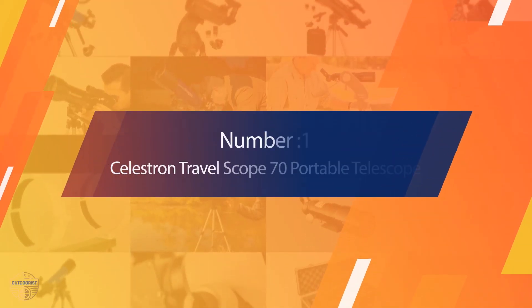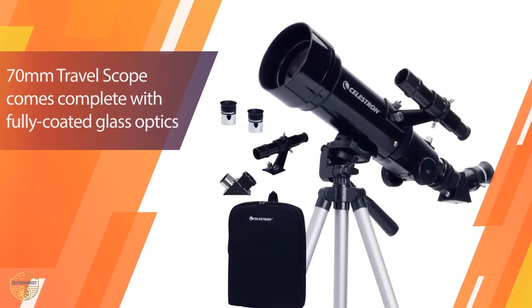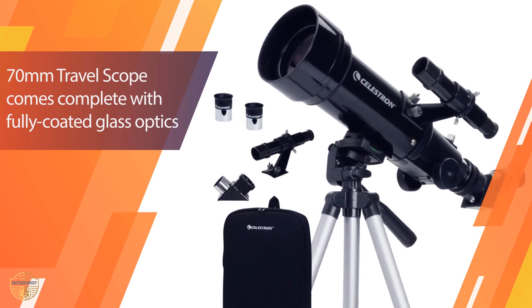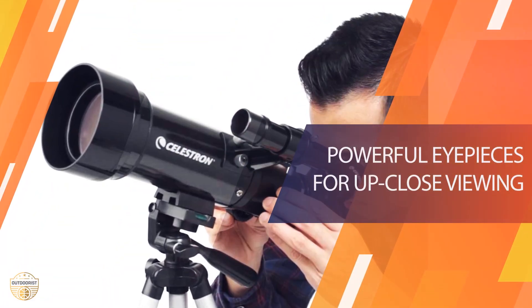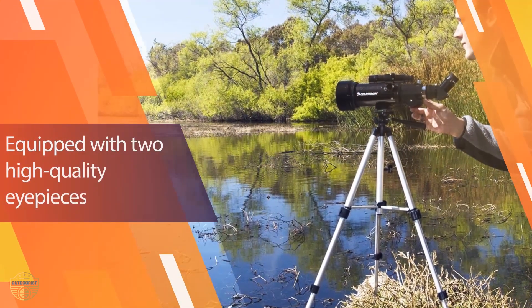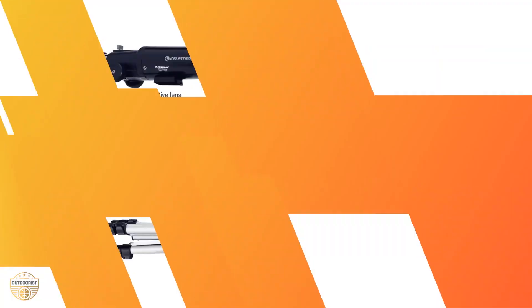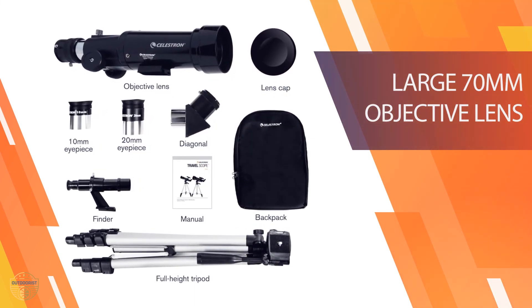Number one, most popular: Celestron Travel Scope 70 Portable Telescope. The Celestron Travel Scope 70 carries a very low price and makes a great starter scope. Best of all, it is a lightweight telescope and fully portable. My teenage son enjoyed the travel backpack that held everything we needed and could be slung over his shoulder.